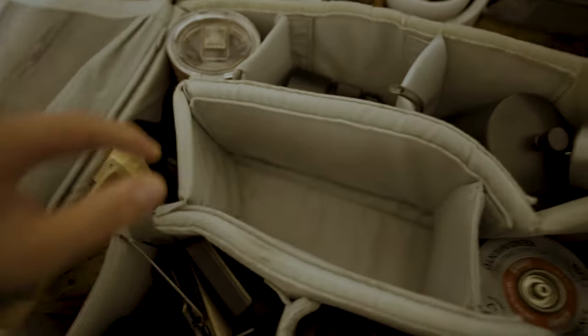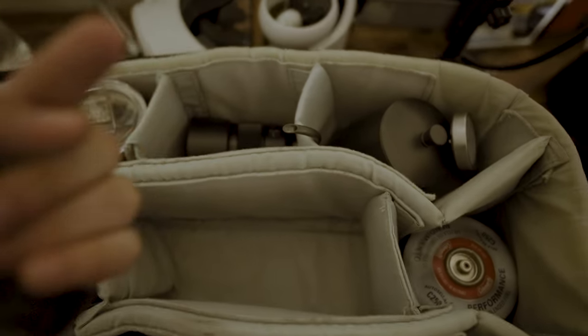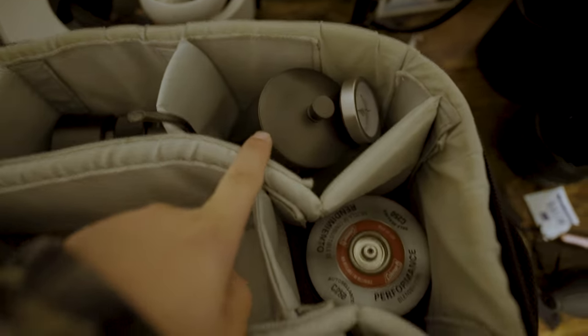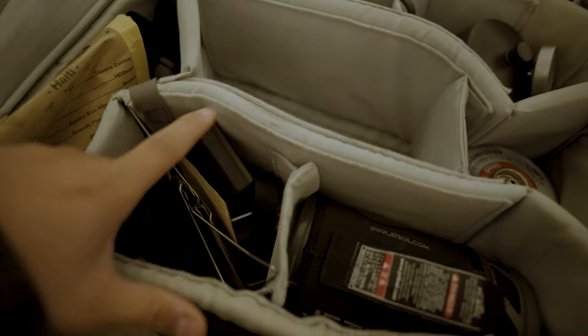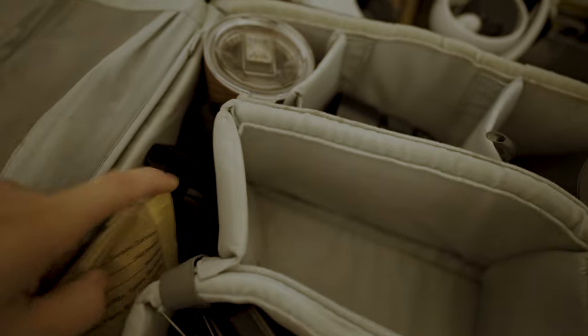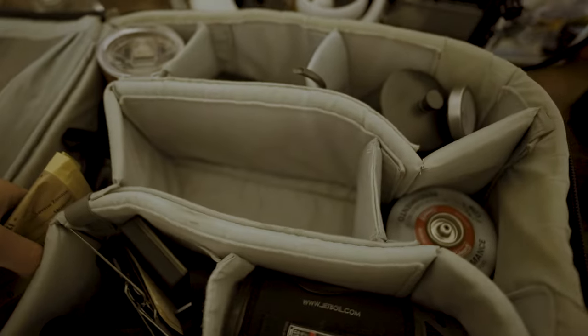I'm not packing a whole lot here — coffee mug, maybe one lens. I might just do everything with the 20mm that's on here right now. We've got the kettle, we've got the propane, we've got the Jetboil, we've got the V60 holder with a couple of filters, scale, some camera straps, and a hand grinder. That's about it, so we'll see how this does.